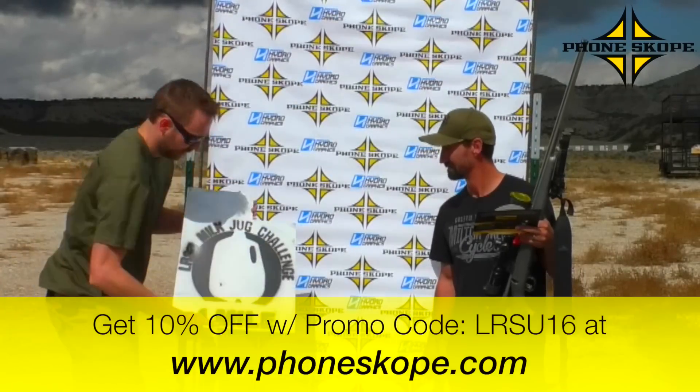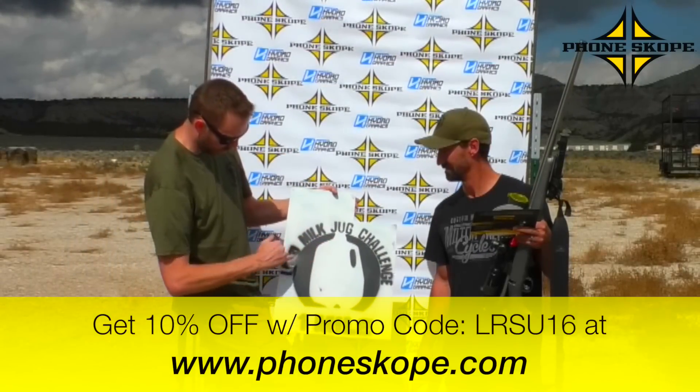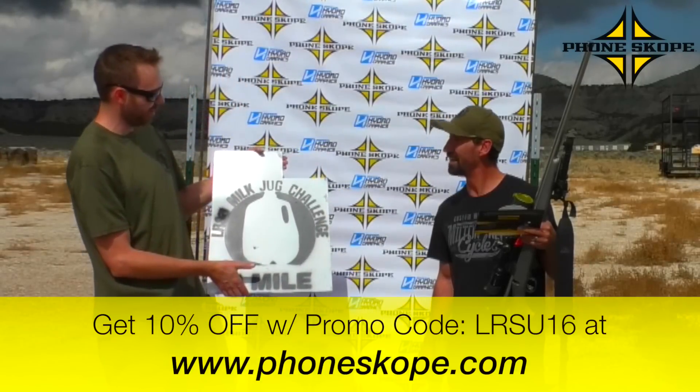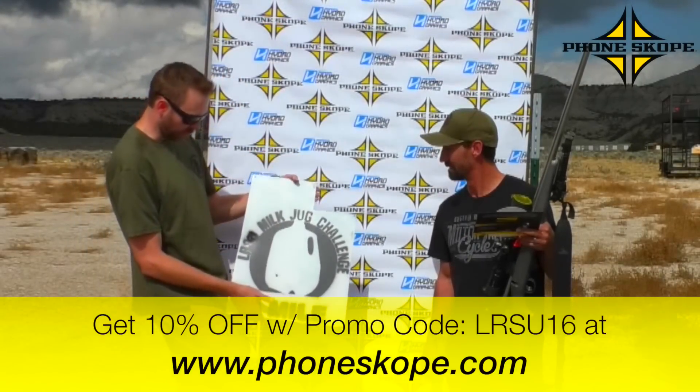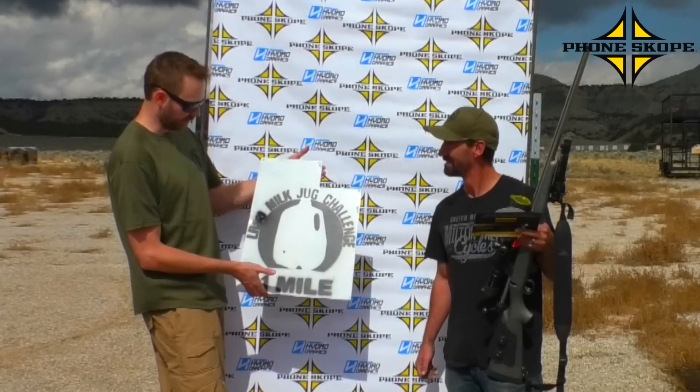He opted to get a backer. You can see here where the shot hit — it went through the jug kind of on the left-hand side and then spun sideways. Were you able to find the round at all? We'll go dig around a little more. A lot of times when they hit sideways like that we can find them, but who knows — it could be 20 feet away.